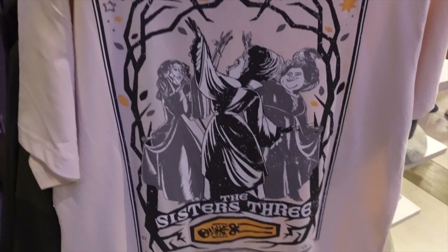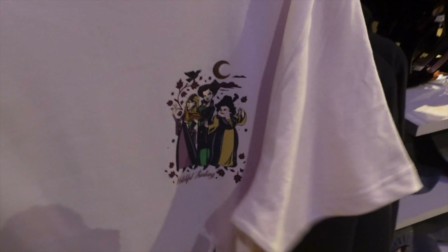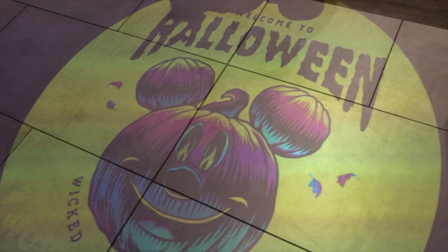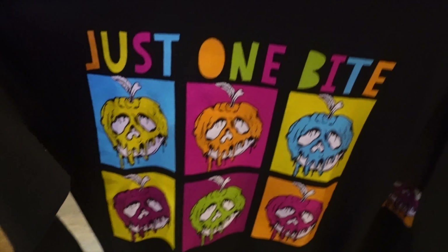They've got a bottle with Billy on it, and a Hocus Pocus potion bowl that comes with a little wooden spoon and has a potion in it — that's cute. And they made a shirt with the sisters on the back — 'The Sisters Three.' It's very pop-colored.